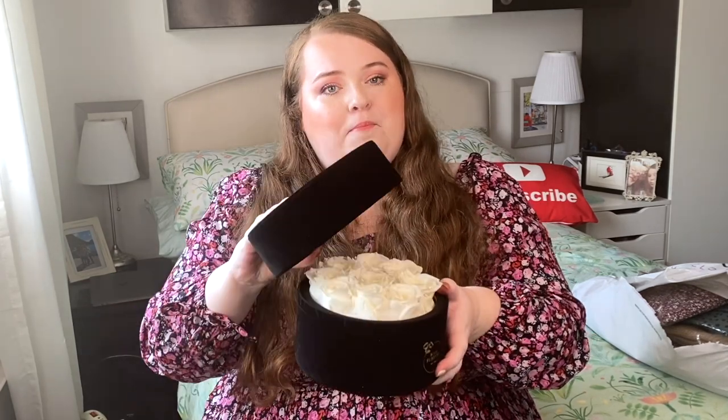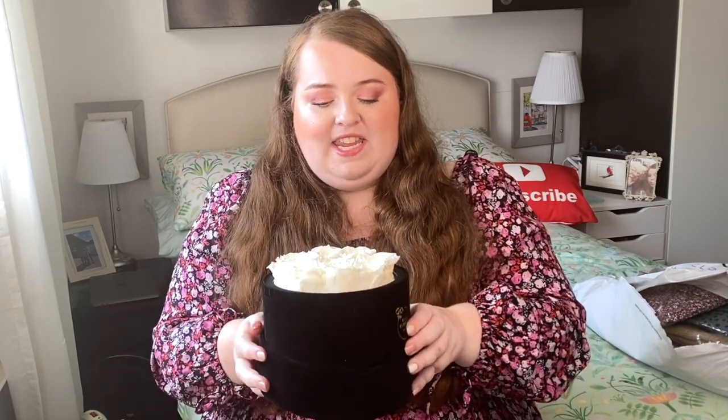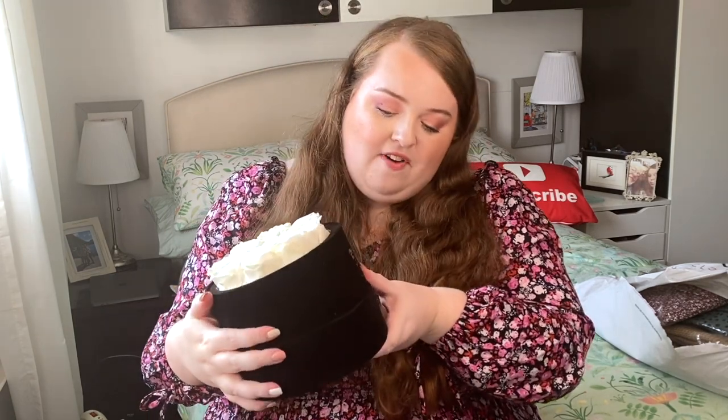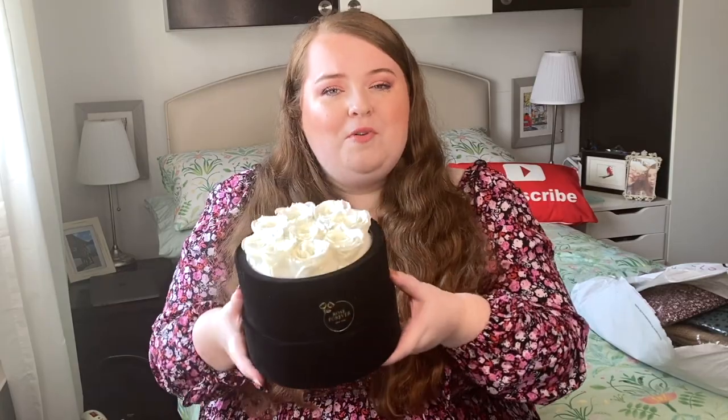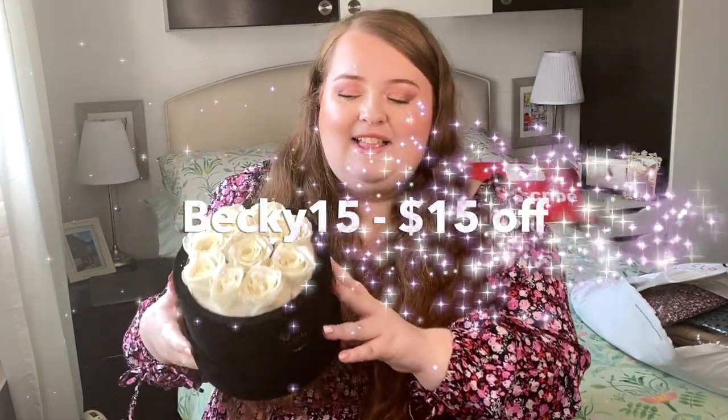Rose Forever do so many different colours and shades that would suit any decor. They're a bit more on the affordable side compared to other forever rose companies, and they've given me a little discount code as well. They come in a little box so you can pop the lid on to store them safely. Everything will be linked down below — they're just so, so stunning.